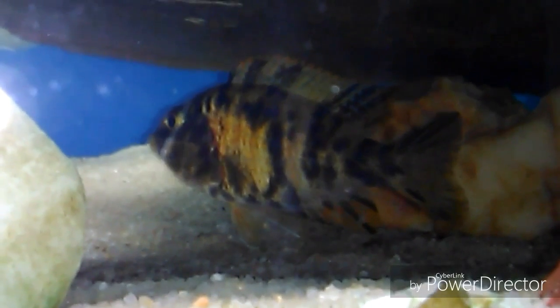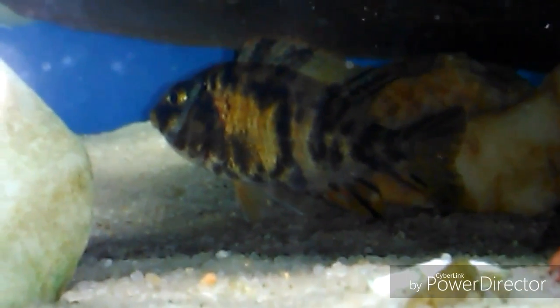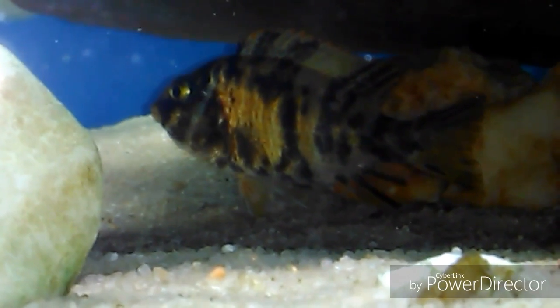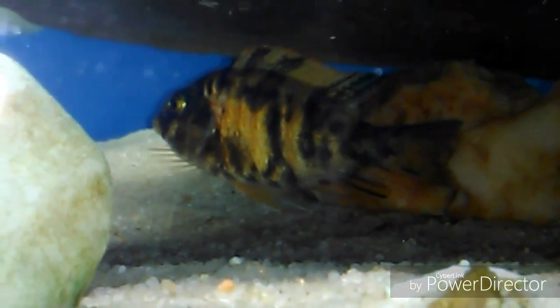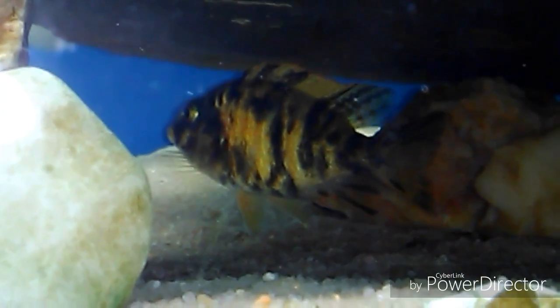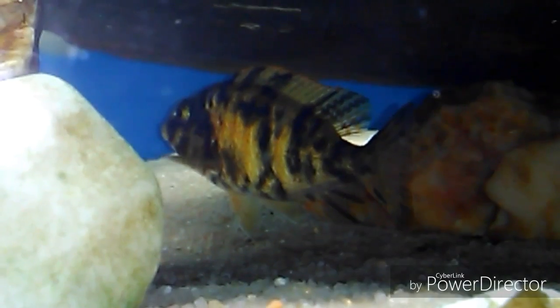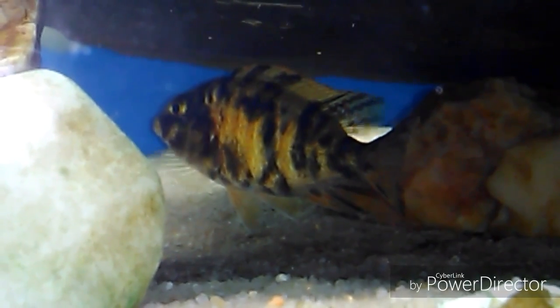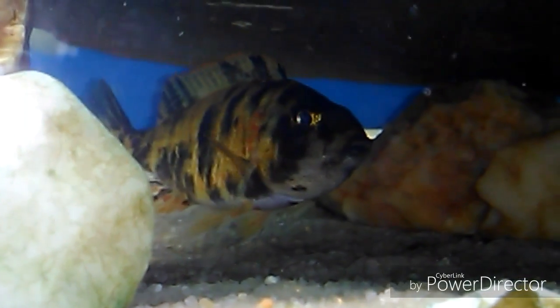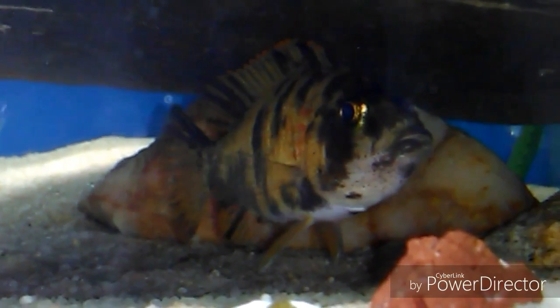I'm probably gonna go ahead and take her out later tonight and put her in my quarantine tank, run bubblers, and take the filter offline on it. Hoping I could get her so you can see inside her mouth and see the little eggs. With the light on the camera she's not quite visible, but you can kind of see.